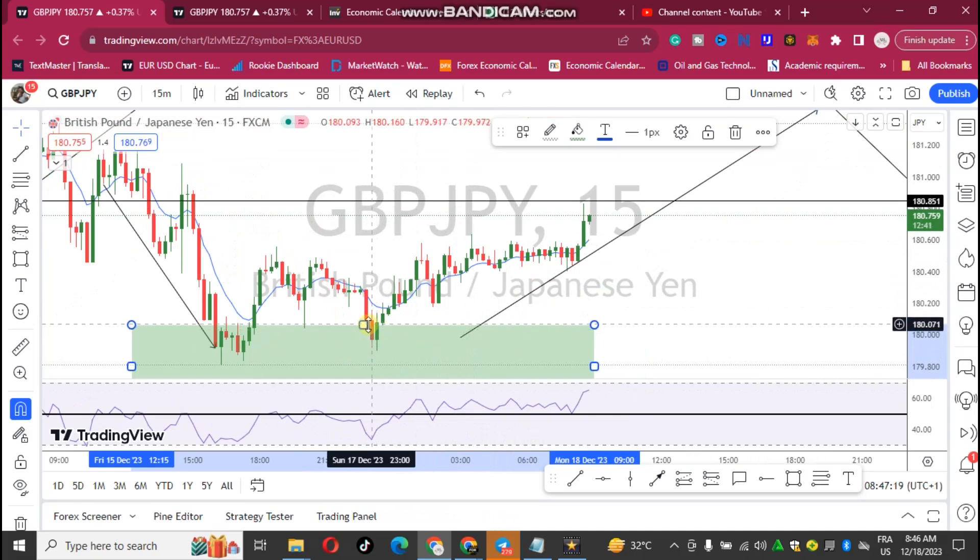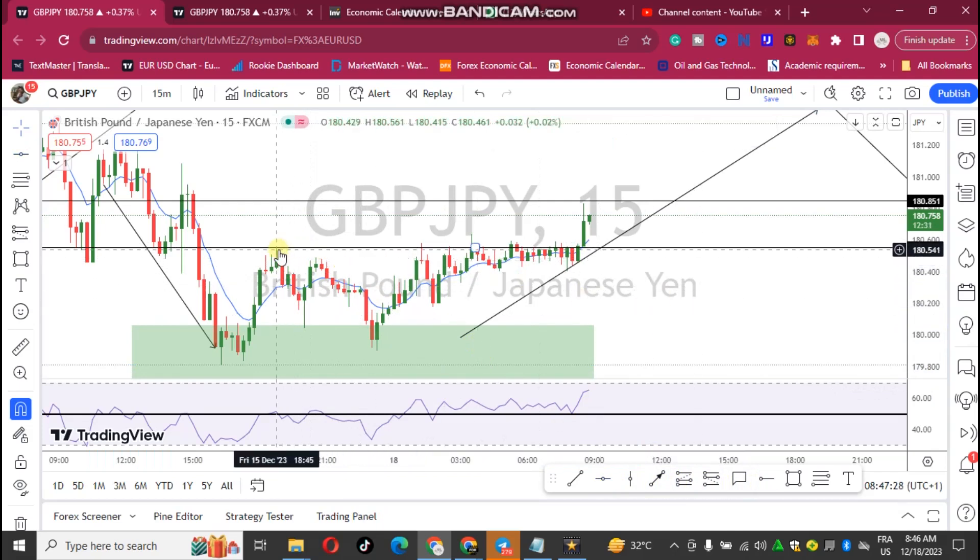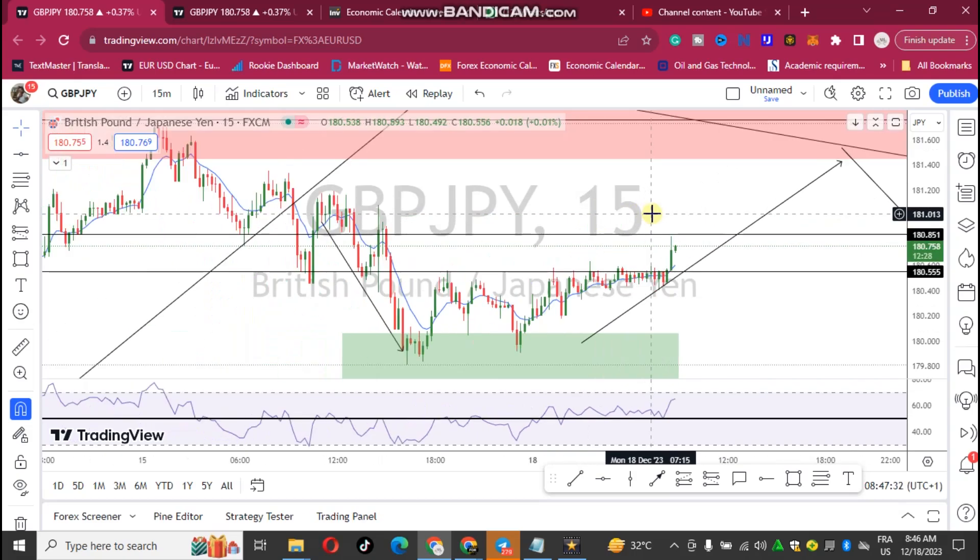Also when price fell to this area again we have seen another tweezer bottom formation. This area was a previous resistance area, but what happened is that the resistance area was being broken with a strong candle — and this is a strong candle here.